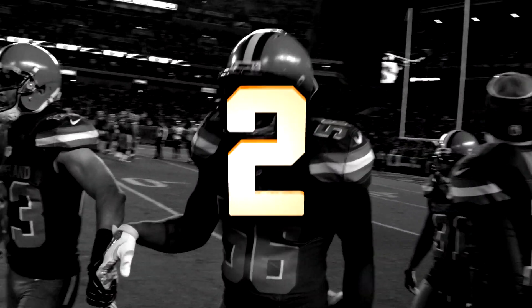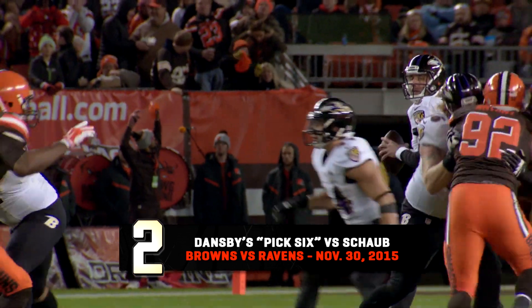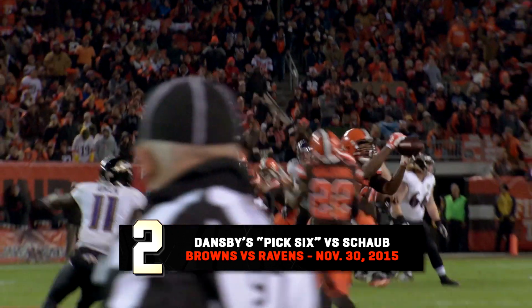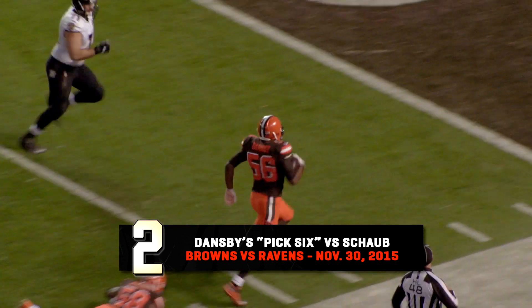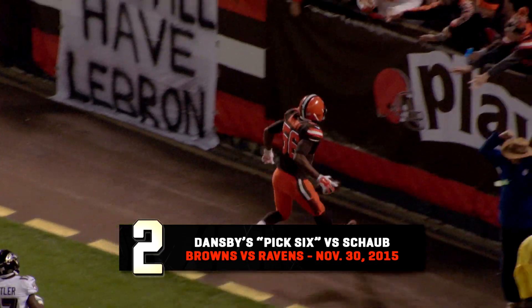Carlos Dansby added a few interceptions to his career totals while also adding points to the scoreboard. Here is his pick-six against the Baltimore Ravens. Drops to pass, looks, fires — that's picked off. They got it down the sideline, hits Dansby to the 20, 10, 5 — touchdown Carlos Dansby, 51 yards.